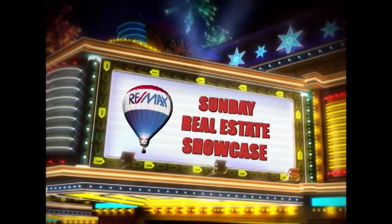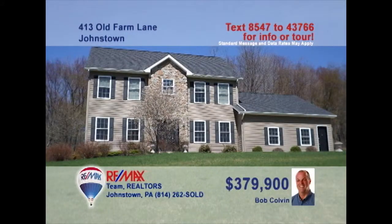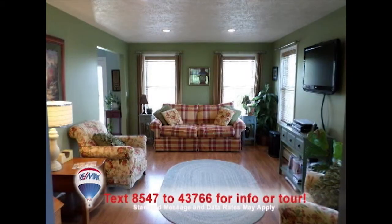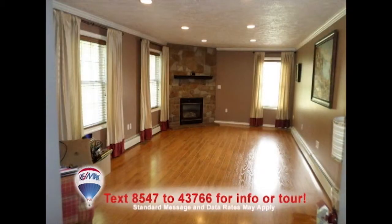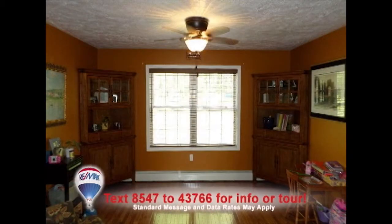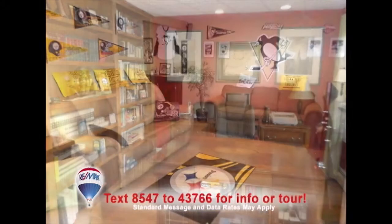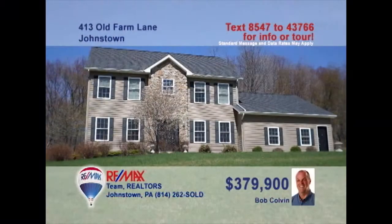Welcome back to the Showcase. Listing leader Bob Colvin presents this four-bedroom home seated on a half-acre lot. Beautiful hardwood floors extend from the spacious living room and into the family room with gas fireplace. You'll find an eat-in kitchen with cherry cabinets and stainless appliances. The dining room is ready for your formal gatherings. Work from home in this office space with built-in shelves. And watch the big game in this rec room with full wet bar. Take a tour with a buyer agent.